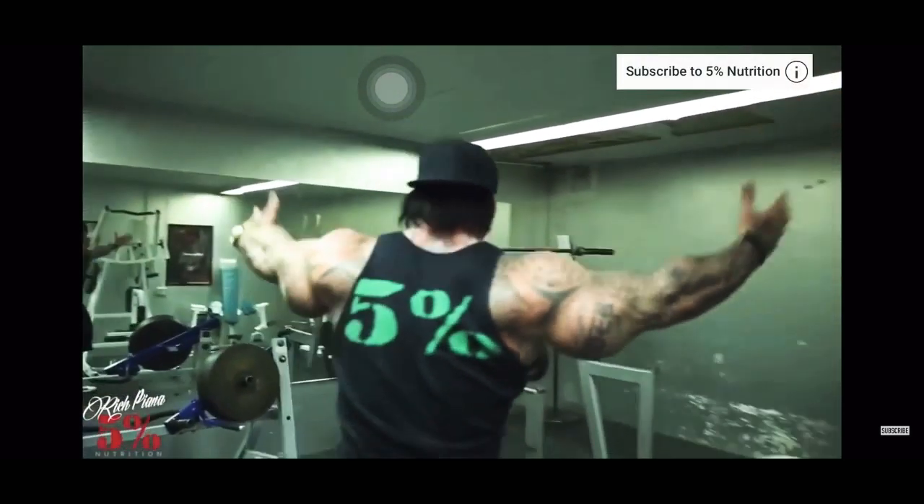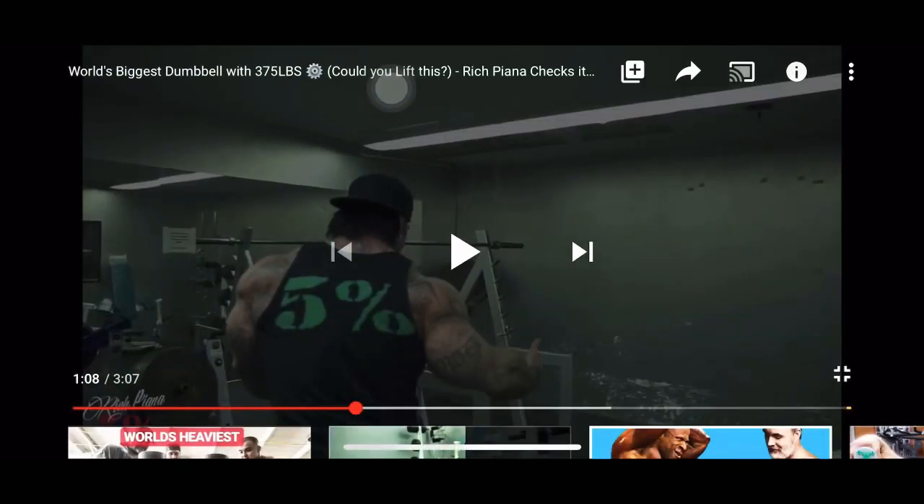So the guy walks into the vault and you can see it's just regular gym equipment. They have a regular gym outside that he just walked through, and then inside this vault they also just have a regular gym. The only thing special about the inside of the vault is a 375 pound weight.